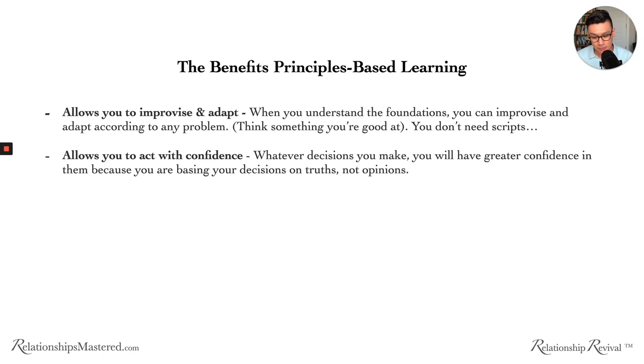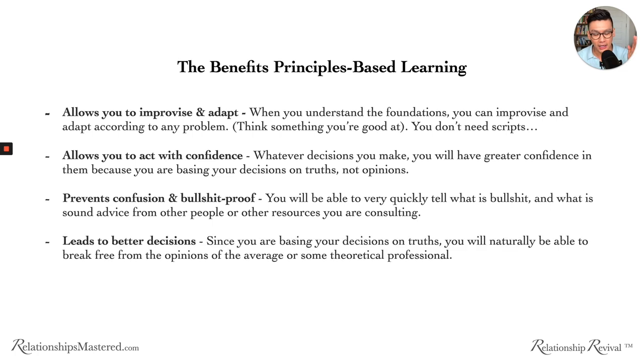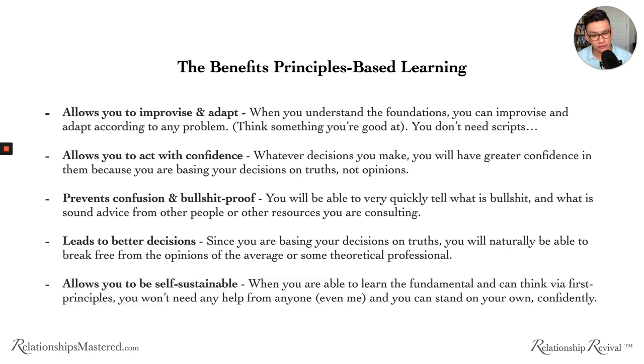It also prevents confusion and you become bullshit-proof — you can quickly tell what is valid advice and what isn't. A lot of people in this program shut out advice from other sources because they understand very quickly what is good advice and what is not. It leads to better decisions. Since you're basing decisions on truths, you break free from the opinions of the average person or theoretical professional, and it allows you to be self-sustainable.